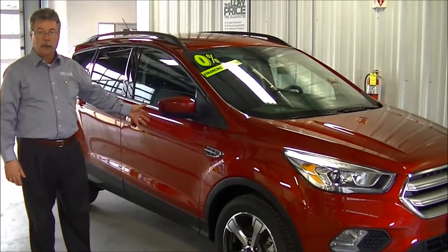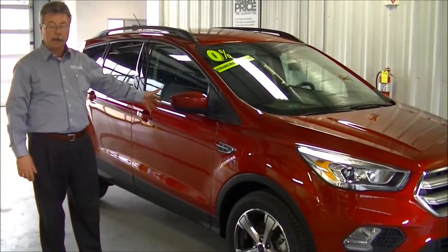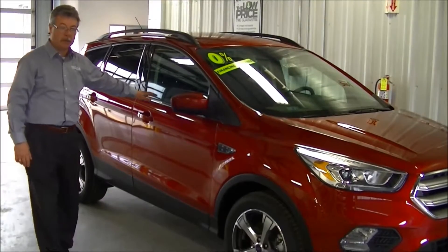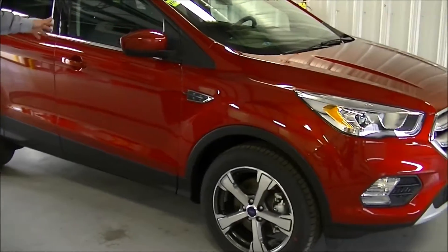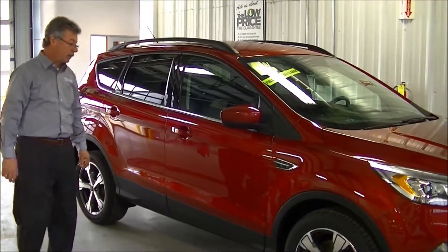Another feature of the Escape that Ford is constantly improving is the kinetic look and design of the entire vehicle. If you take a look at this, you can see the idea is to have it look like it's always moving, always in motion whether it's sitting still or not. And that is a real important feature for a Ford.